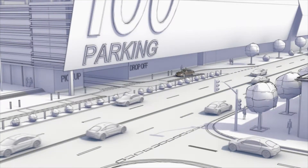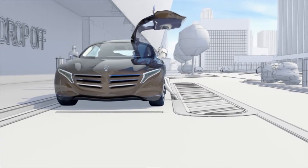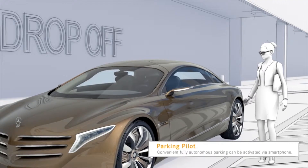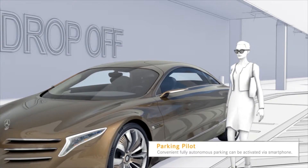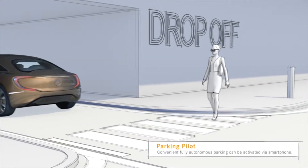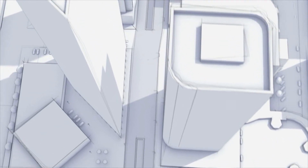The Parking Pilot is an innovative system which helps save time. Activated by an app, it can send your car off to park fully autonomously. The Parking Pilot works together with an intelligent car park which communicates with the car's 360-degree sensors and helps to guide it to an empty parking spot.